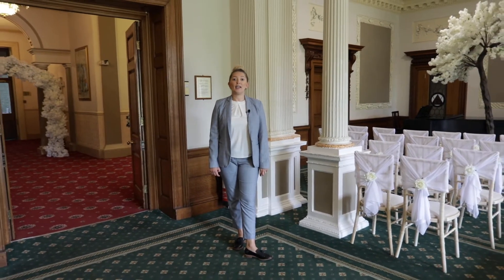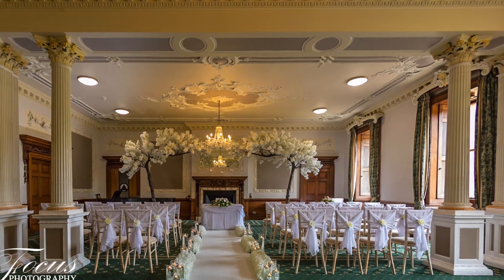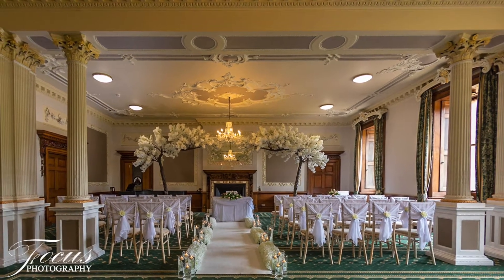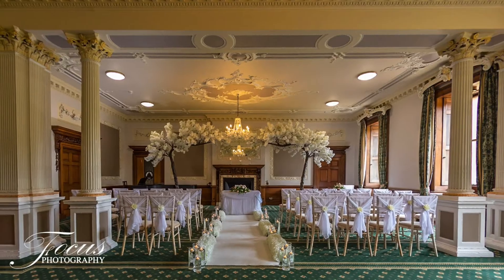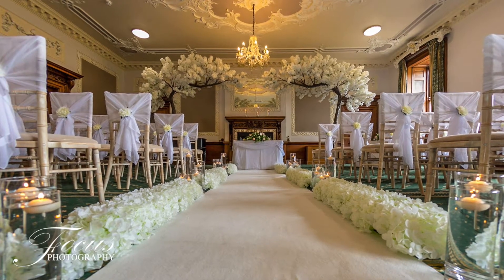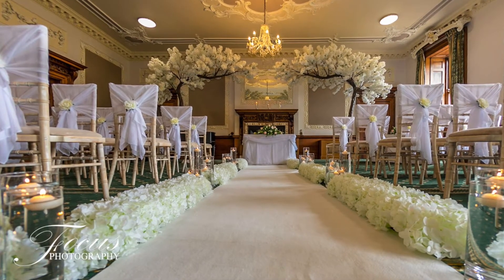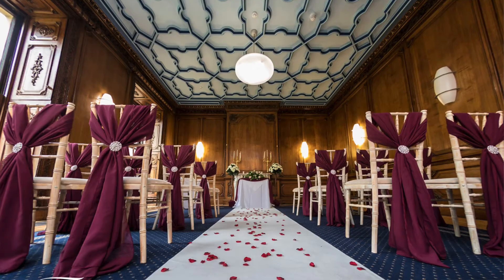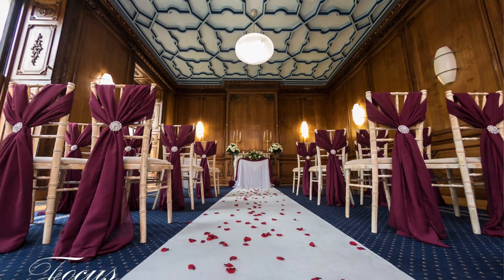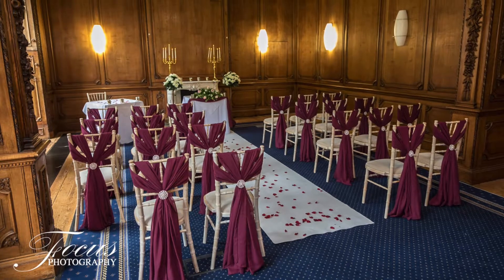The first room I'm in today is where you would start your wedding — our lounge, which is our ceremony room, most popularly chosen by couples. The room today is set for 40 guests, but it does actually hold up to 120 guests. We also have a number of different rooms that hold from as little as 10 people all the way up to 200 people for a ceremony.